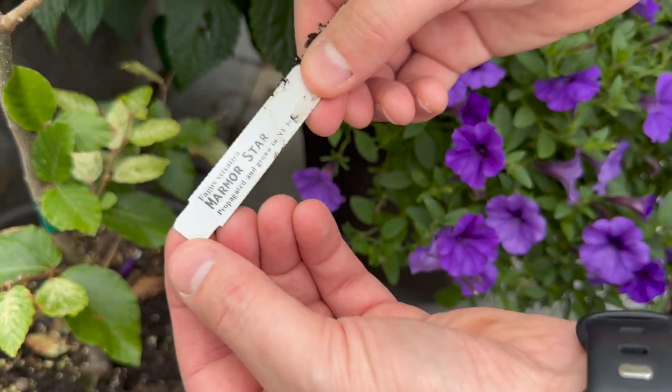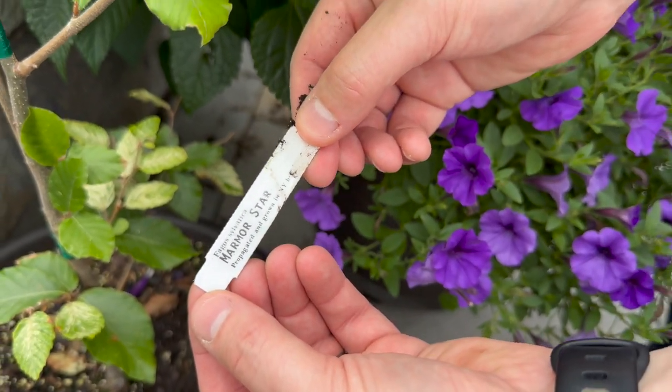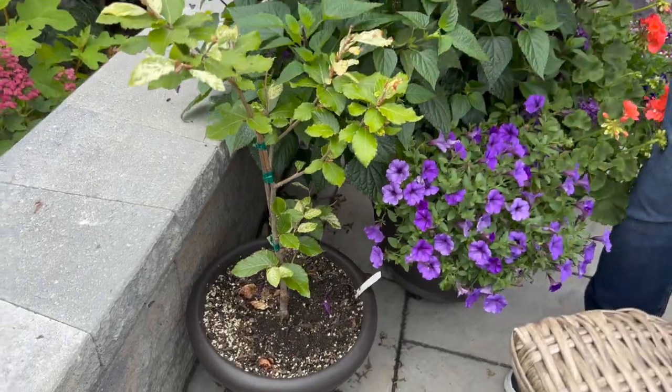The exact name is Marmor Star. I'm excited to see that grow — I love beech trees, I think it's going to be really cool.